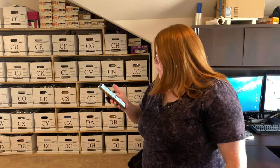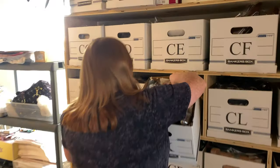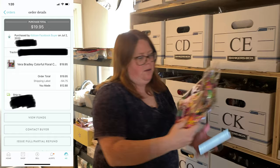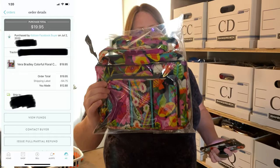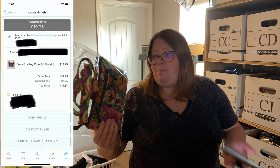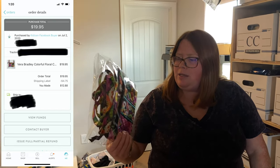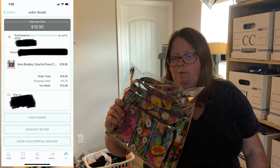Next we've got a Vera Bradley crossbody bag. I got this at a garage sale — I've talked about this a few times. It was like a filler bag, but everything divided by how many items I got came out to 13 cents each. So I only have 13 cents into this and it sold for $19.95 with free shipping.